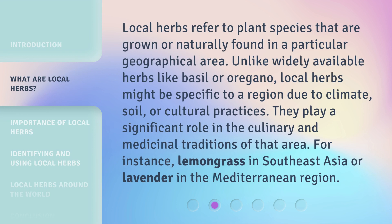Local herbs refer to plant species that are grown or naturally found in a particular geographical area. Unlike widely available herbs like basil or oregano, local herbs might be specific to a region due to climate, soil, or cultural practices. They play a significant role in the culinary and medicinal traditions of that area — for instance, lemongrass in Southeast Asia or lavender in the Mediterranean region.